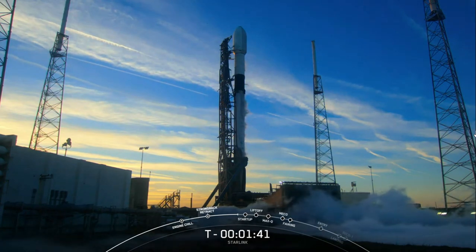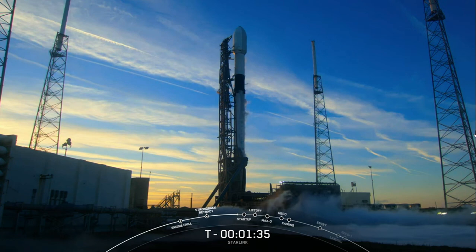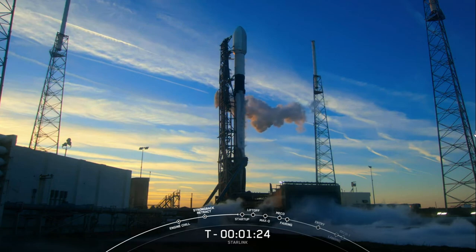With that call-out, Falcon 9 is now fully loaded with one million pounds of fuel and liquid oxygen. The booster you see on screen is flying for the third time today, having previously supported CRS-26 to the International Space Station and OneWeb Launch 16.